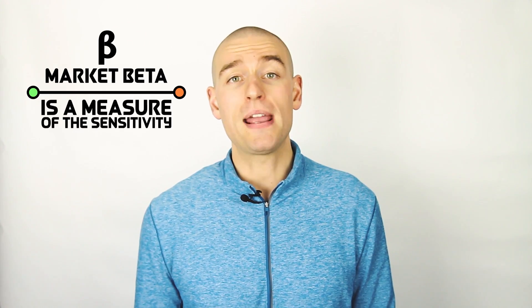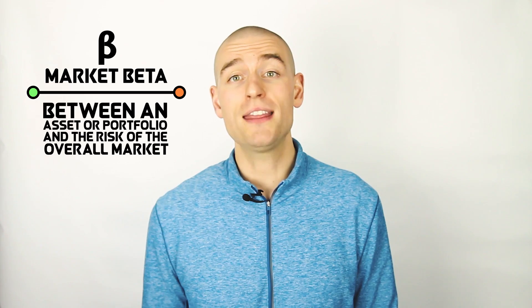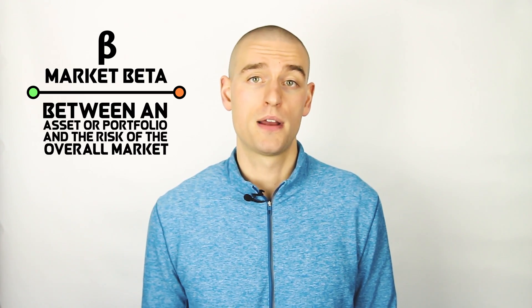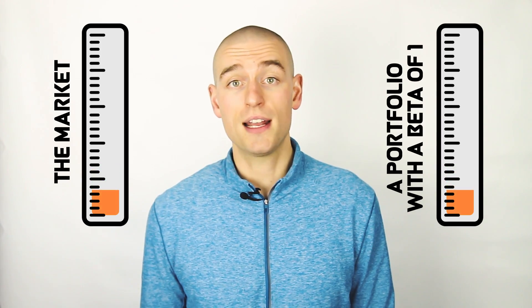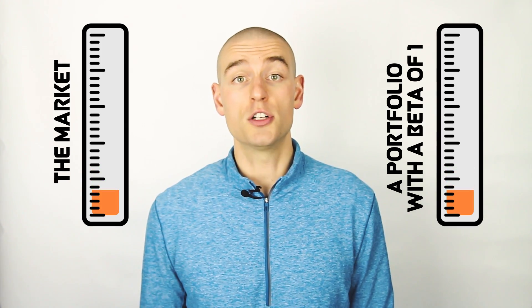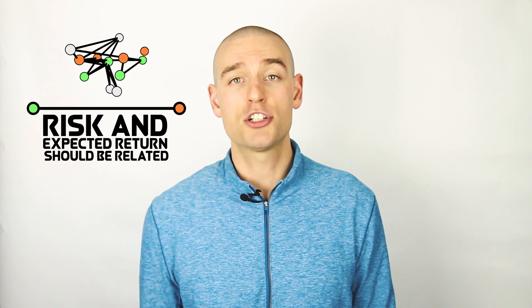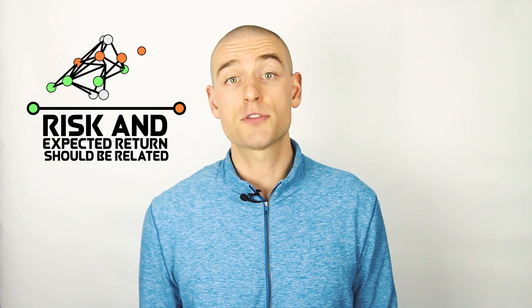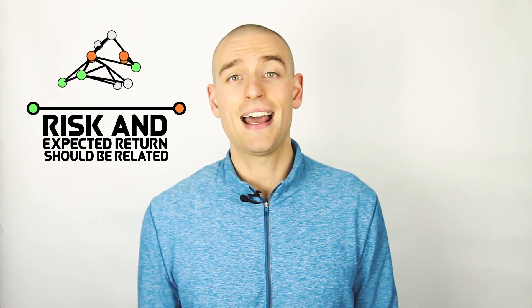Market beta is a measure of the sensitivity between an asset or portfolio and the risk of the overall market. A portfolio with a beta of 1 moves with the market, so if the market drops 10%, we would expect the portfolio to do the same. A portfolio or asset with a lower beta would be less volatile than the market. In an efficient financial market, risk and expected returns should be related. Based on this relationship, we would expect higher beta stocks — stocks with more risk relative to the market — to have higher returns.